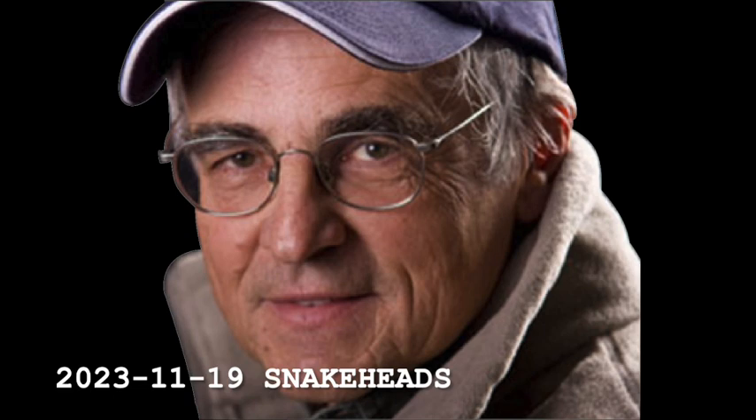So the DEC wants us to be aware of this. And if you catch one, you can't throw it back, for heaven's sakes. Take a picture, freeze it, and let the DEC know where you caught it and the conditions and so forth.